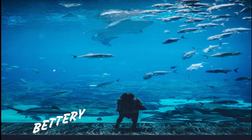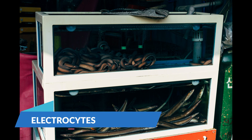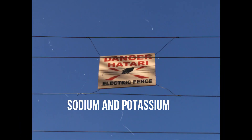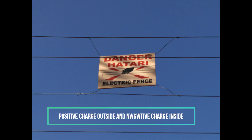Let's see how an eel works as a battery. Electric eels have special cells called electrocytes, which contain membranes that allow certain ions to pass through. Normally, sodium and potassium ions are pumped out to keep a positive charge outside and a negative charge inside, generating an electric current.